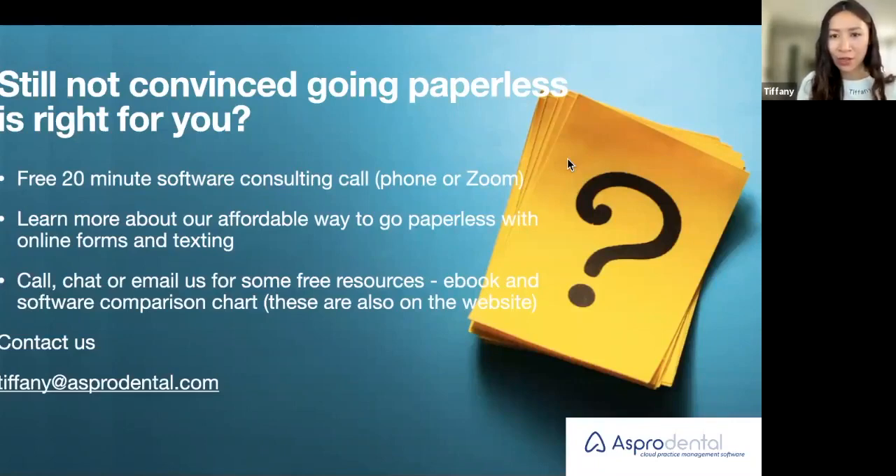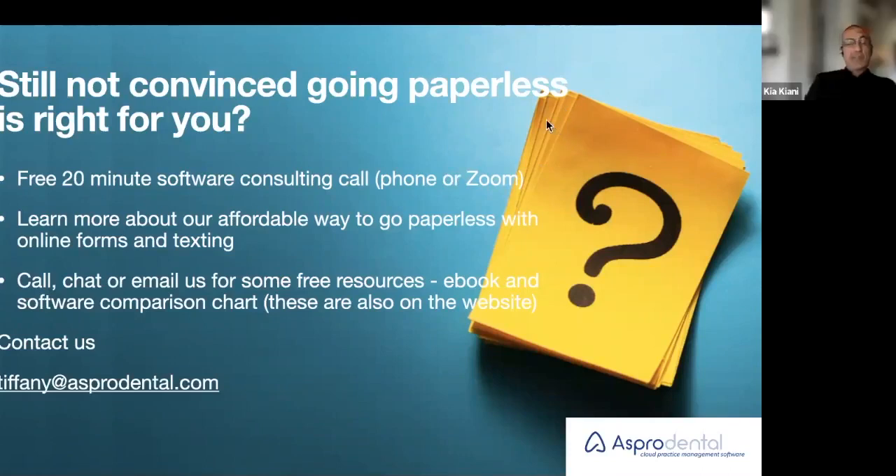Here's a question about the progress notes: which practice management softwares do not have searchable progress notes? Of the ones we've seen, you can sort by tooth number, provider, and by date. But I personally have not seen any other software where you can actually search for it like in your email or your phone, except for ours. I have never seen anyone with search by keyword at all, and I have seen a lot of practice management software. As far as we know, we are the only ones.